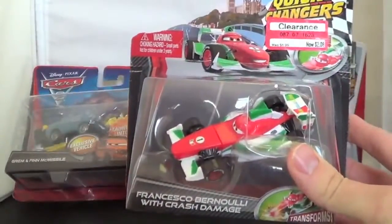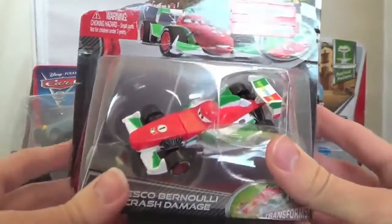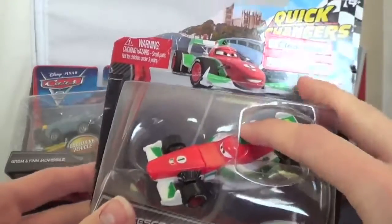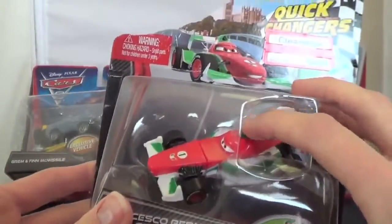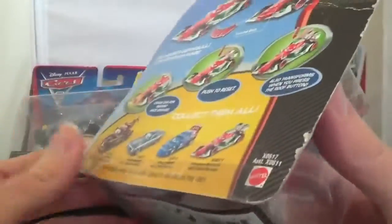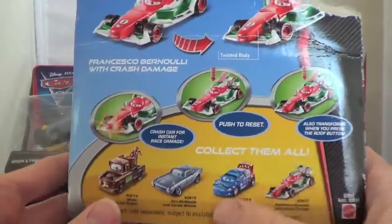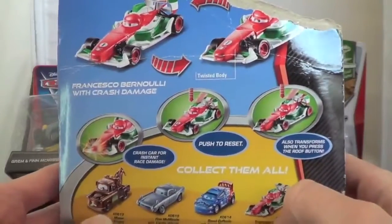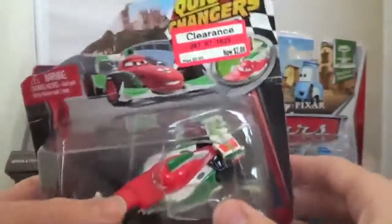Here's the Quick Changers Francesco Bernoulli with Crash Damage. That's pretty cool. You can press just right up here above his face and his front end moves. These were just part of the Quick Changers and I don't think these really did that great in stores. I've seen all of them but never bought them, but for $2 marked down from $7, might as well try it out.